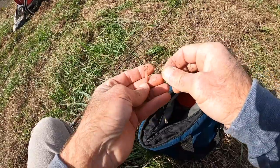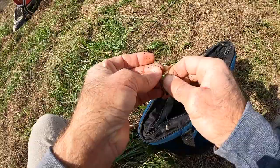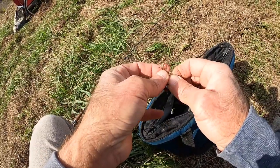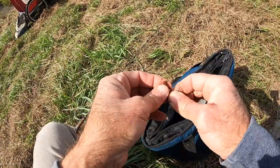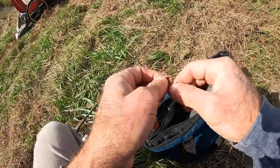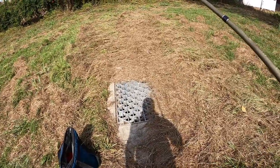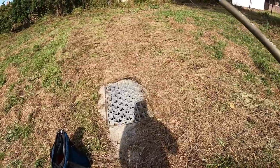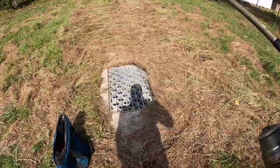I'm using a size six Aberdeen hook and I'm going to put a whole worm on there because we're looking for big shell crackers out of that drain. This is a storm drain that drains a neighborhood. There's usually fish back there this time of year. If you're not from down here, maybe you don't know what's up, but perhaps you can tell it is extremely windy right now.